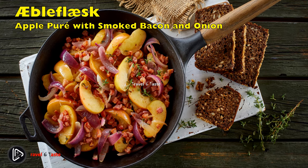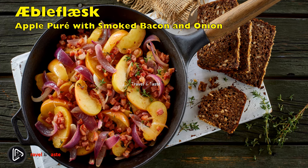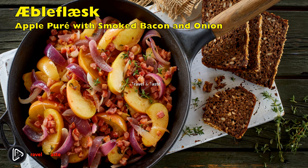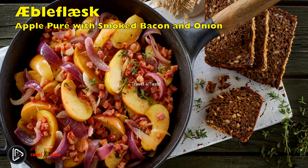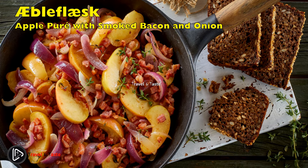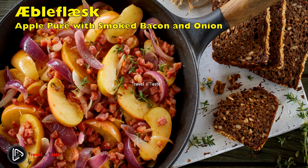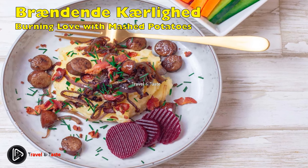Æbleflæsk: apple purée, smoked bacon, and onion. This lunch dish is often eaten at Christmas lunch or at Easter. It was invented in the 16th century on Funen, a Danish island between Jutland and Zealand. The people on Funen had heard that the Romans enjoyed the delicate combination of apple and pork, so they developed their own dish, adding a touch of fried onion. You can make æbleflæsk in the pan in which you fry the diced bacon — simply put in sliced apples and cook them in the bacon fat until they soften, together with a little chopped onion. Season with sugar, salt, and pepper and eat it with rye bread.